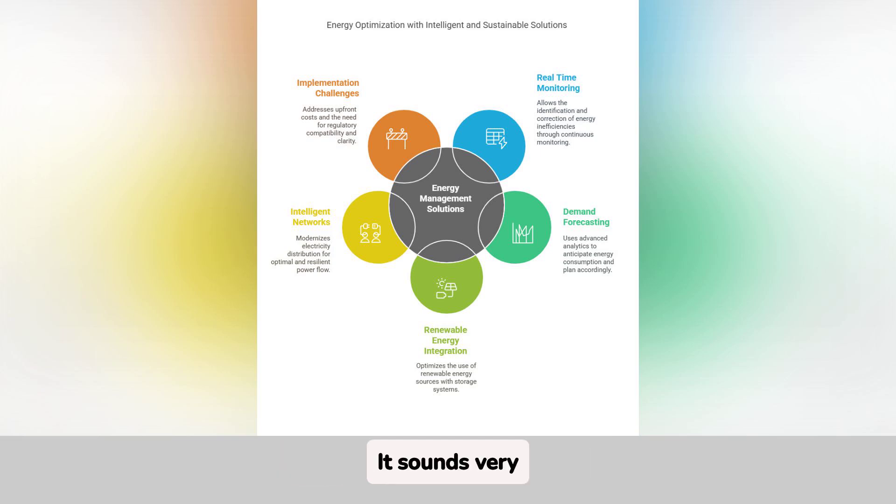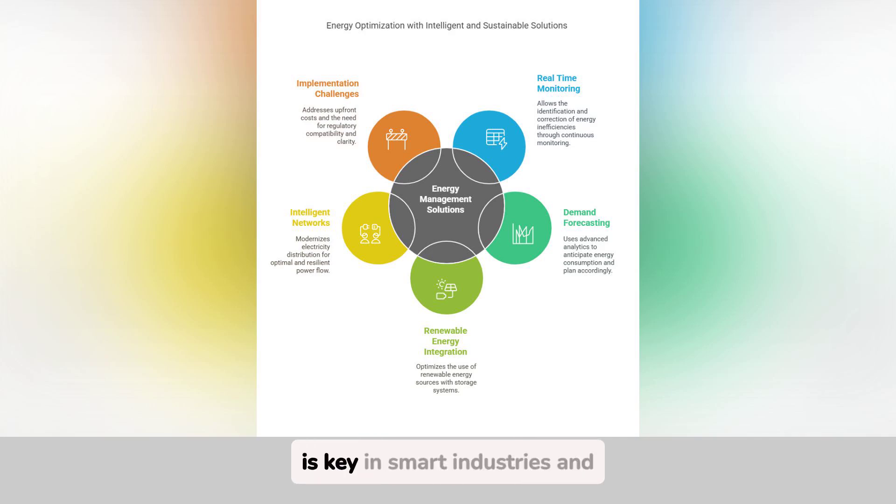It sounds very advanced. But does it also apply to industries? Of course. In fact, energy optimization is key in smart industries and buildings. Here, we use AI, IoT, and automation systems to manage processes such as production or lighting control. This not only reduces costs, but also improves operational efficiency and contributes to sustainability. For example, in a factory, you could optimize the use of machines according to their actual demand.